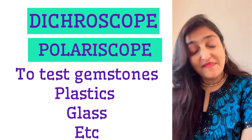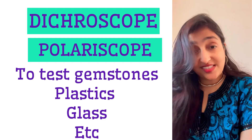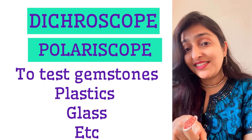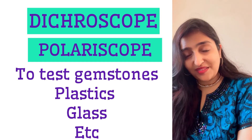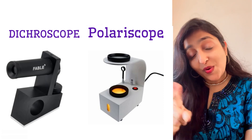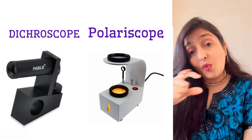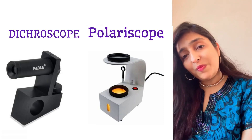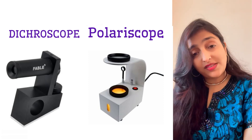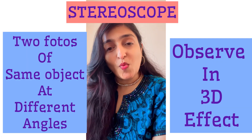Bring me your diamond, sapphire, ruby, emerald, or quartz — I want to detect if they are fake or genuine. I do that using a dichroscope. I can also make use of a polariscope to identify the quality of your gemstones. A polariscope is also used to detect faults in glass or gemstones.